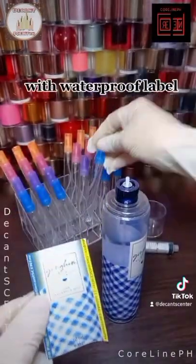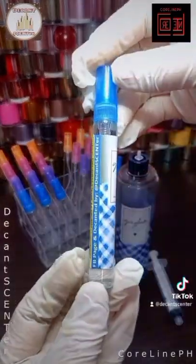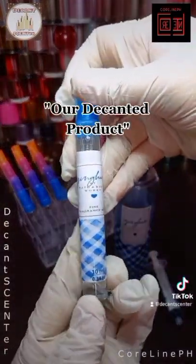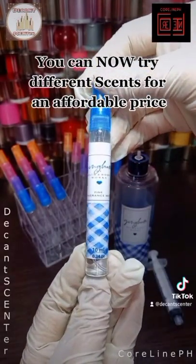With waterproof label. Our decanted product. You can now try different scents for an affordable price.